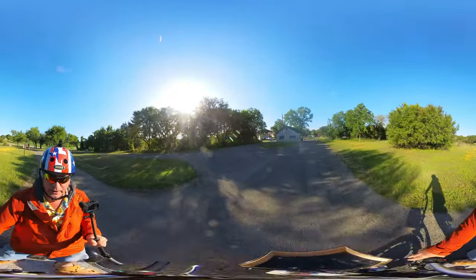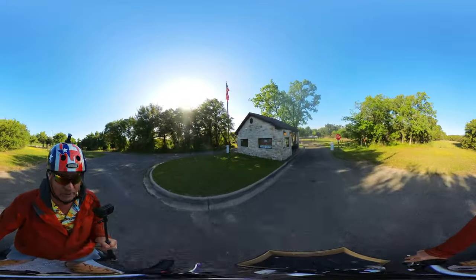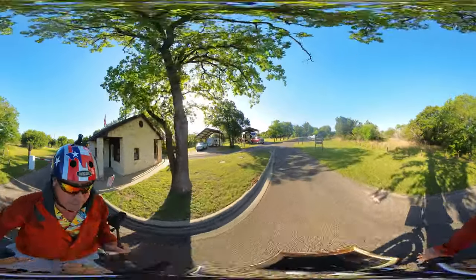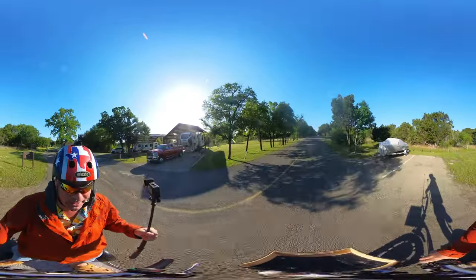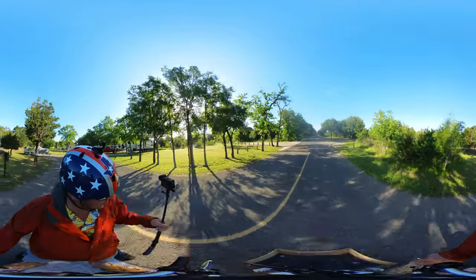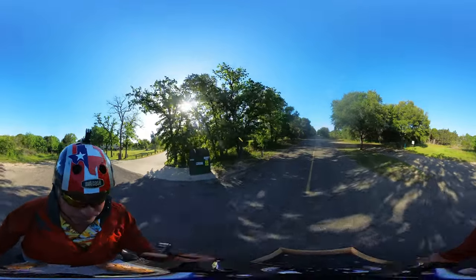Currently the gatehouse is manned at this particular Corps of Engineers campground, unlike a lot of them. It's not a real big campground — not a whole lot of stuff. There are only 13 campsites.